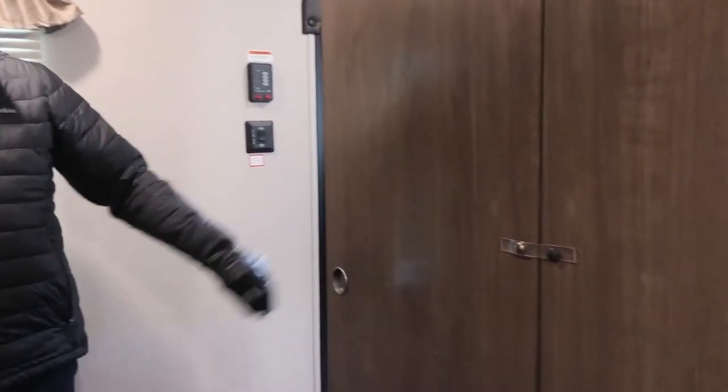One other feature they changed this year is they put hard pocket doors on the bedroom. Now you actually have a hard door instead of a curtain or an accordion door, which makes it much more private from the kids and the people out in the main living room.